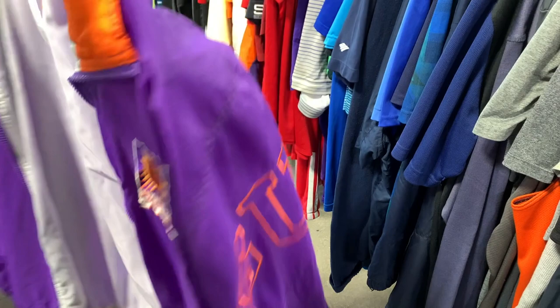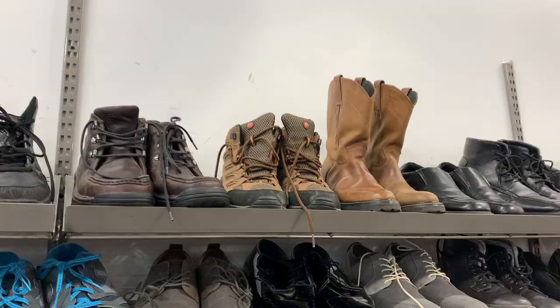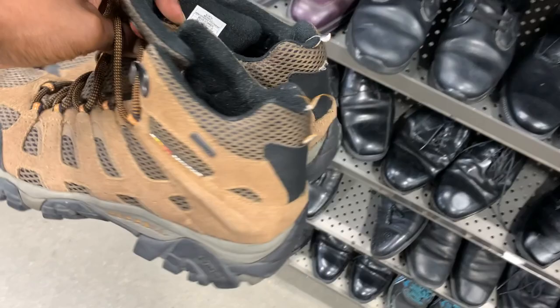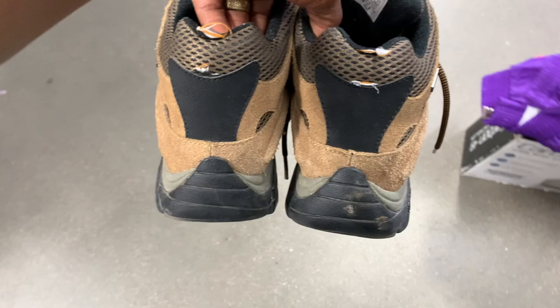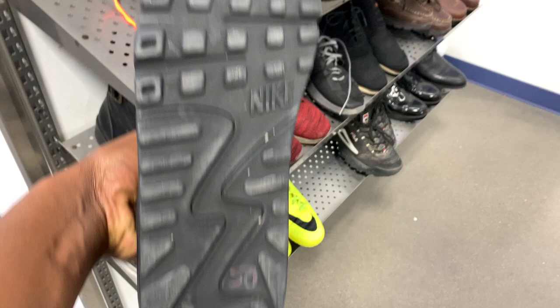Next came across a Starter jacket — this is one of the reasons I love living in Arizona, because I come across so much great sports team stuff. Earlier it was the Cardinals jacket, and now this Starter Phoenix Suns jacket. These are selling for around 50 to 60 bucks — might take a while since people aren't going to games right now, but I had to grab it. Also found a pair of Merrell hiking boots in pretty good condition — just need to wipe them down. They're missing the heel loops on the back, but at nine bucks I'm still grabbing them; should get 40 to 50 bucks once cleaned up.